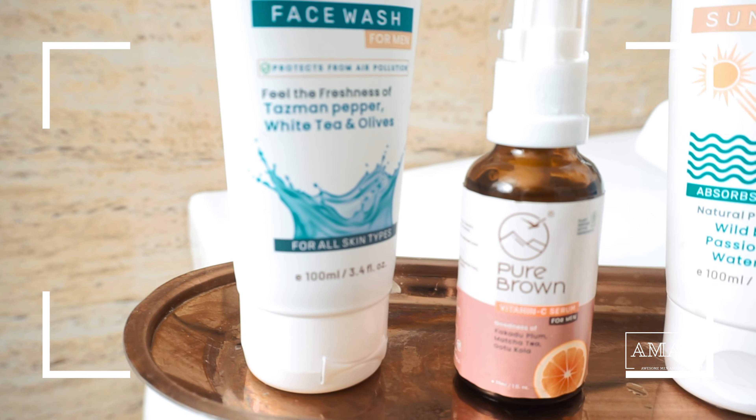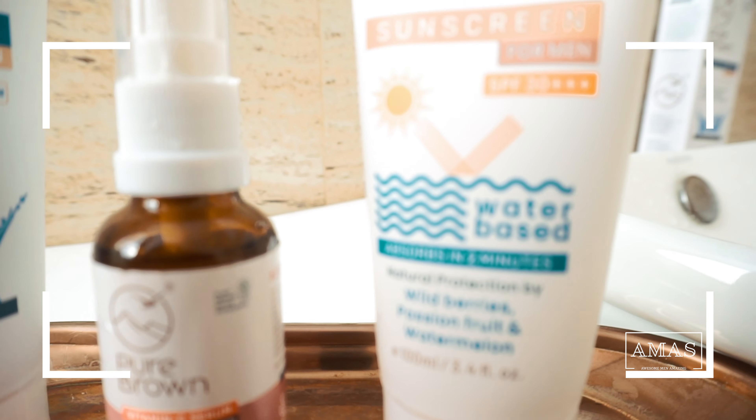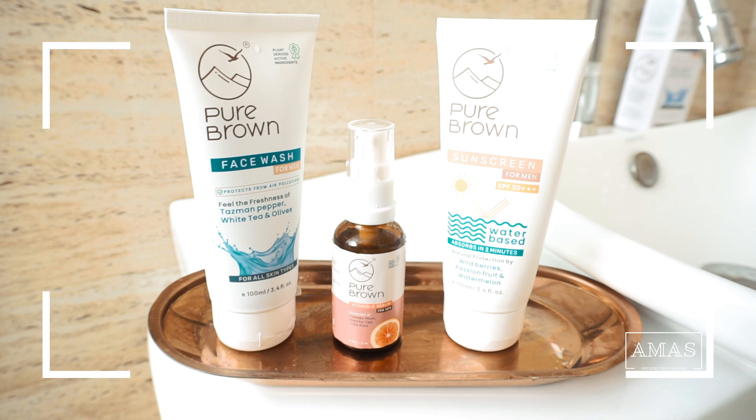Today I showed you three products from Pure Brown — face wash, Vitamin C serum, and sunscreen — a premium skincare range for men. The combo is called the Classy Guy Combo, classy because it makes your skin look richer. I will be mentioning the product links in the description below, so do go and have a look.